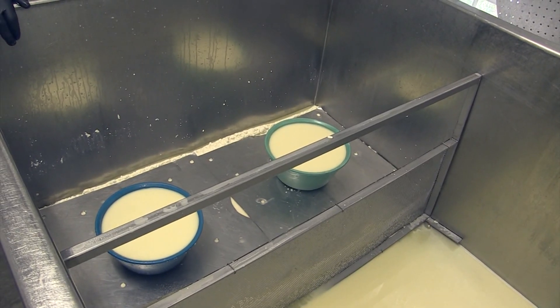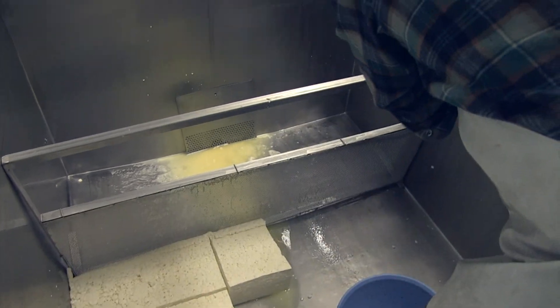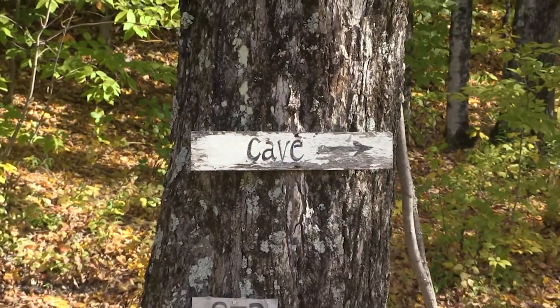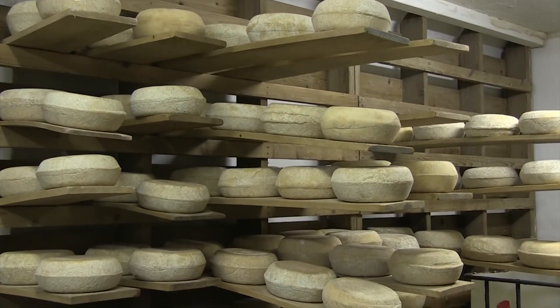The whey is out, the curd is there, and we take it out of the vat, knead it into wheels of cheese. At the end of the day, we bring the cheese up to the cave, which is right in back of us. And there it stays for four months to two years.